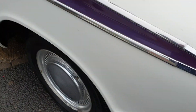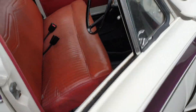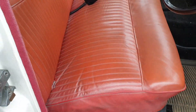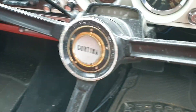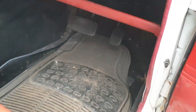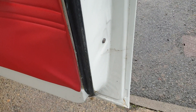Bodywork is okay, it's presentable. Inside is okay — nothing much to report in there really. Headlining has a little tiny nick above the driver's head there, other than that, nice. Dashboard's nice — want a real good clean. Showing 66,000 miles — who knows whether it's right or wrong. Inside doors and things, not bad at all.